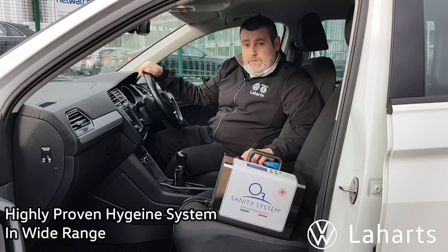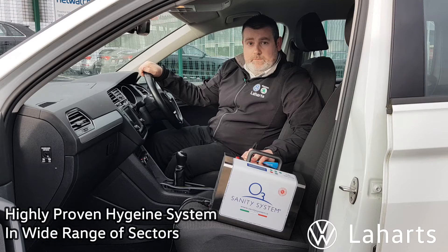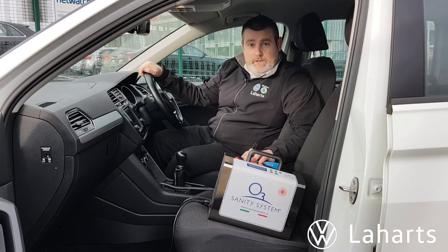This system is actually widely used throughout the country already. It's used in hospitals to clean ambulances and theatres. It's used in hotels to clean out rooms, and in cafes and bars and things of that nature.